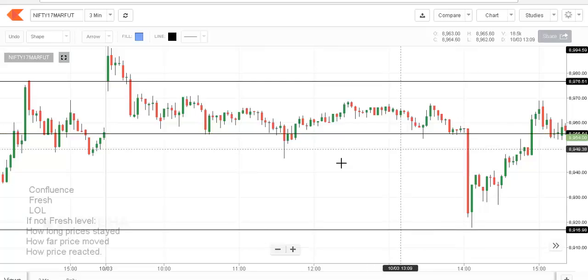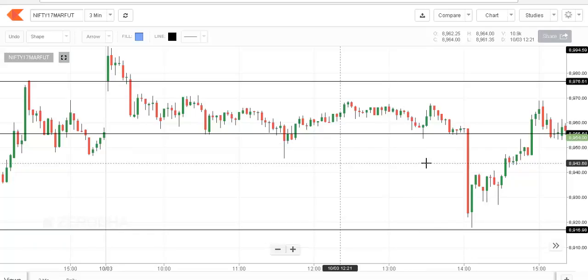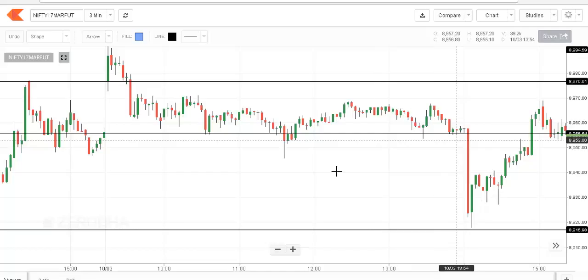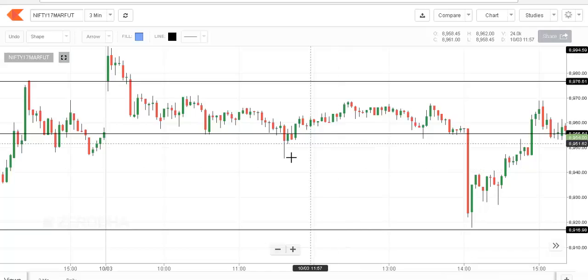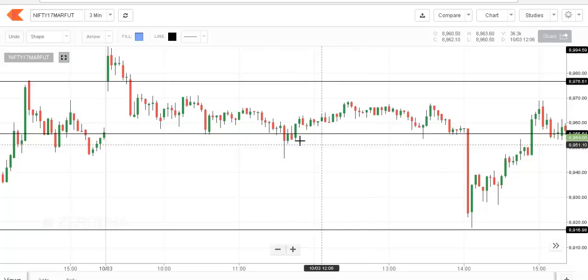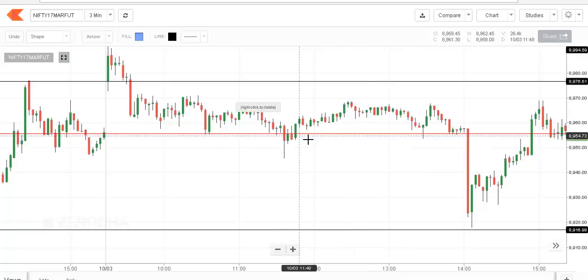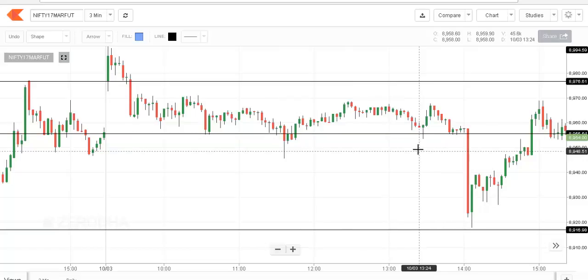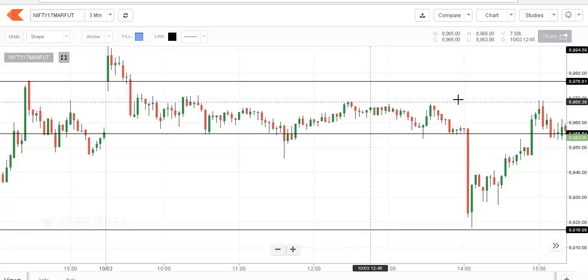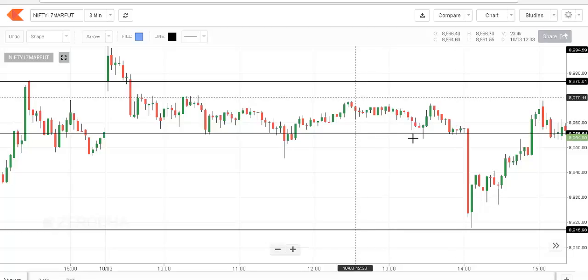When prices came to test the level a second time, the confluence and layer over layer answers don't change, but this is no longer a fresh level — so the three additional sub-questions now apply. When it tested last time, prices moved maybe 10 points. How did prices react? There was no quick rejection — there was a breakout failure of sorts, but no sudden quick rejection that would have taken prices to the higher side. Though there was some rejection, prices never had any follow-up to break above the fast travel area (FTC).